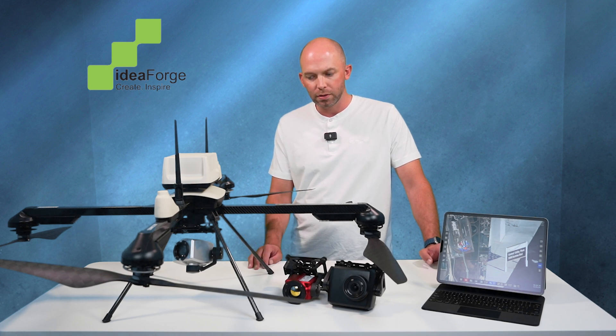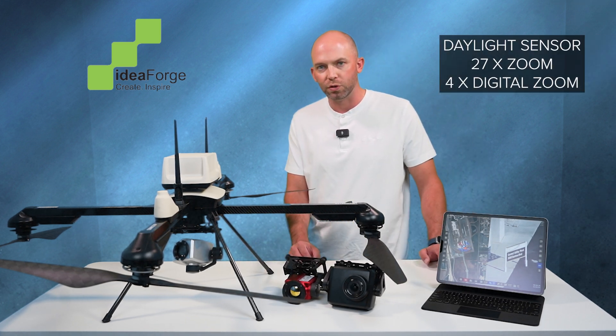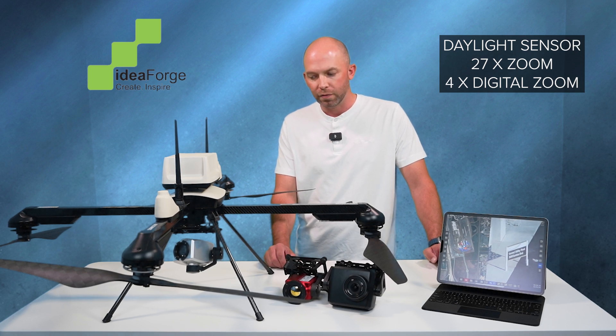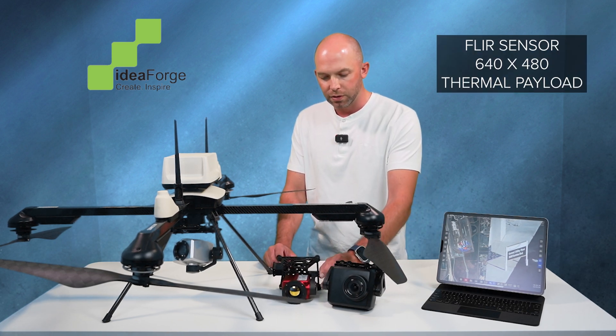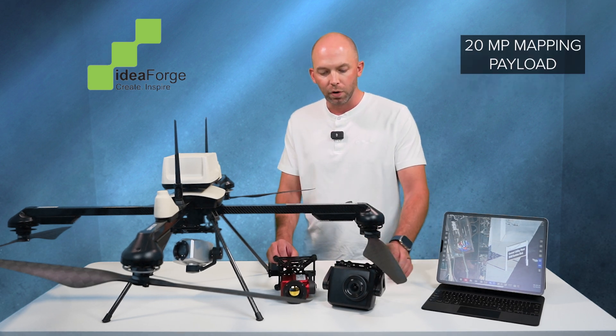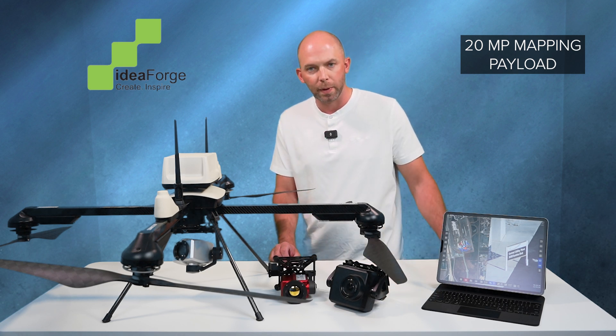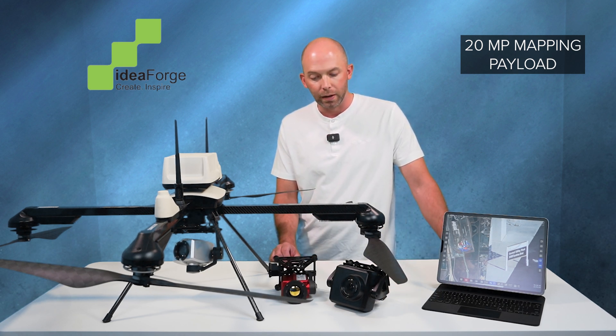It comes with three separate payloads. One of the payloads you see here is the daylight sensor with a 27x zoom and 4x digital zoom. Then we have our FLIR sensor here, 640x480 thermal payload. And for our mapping and surveying customers, we have our 20 megapixel mapping payload as well.